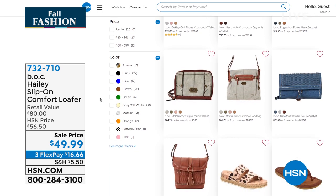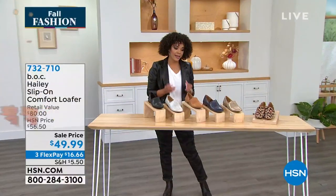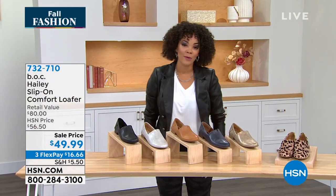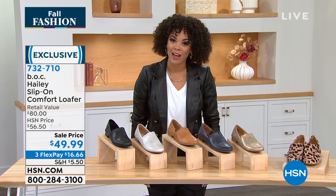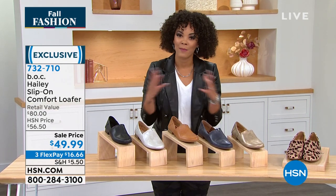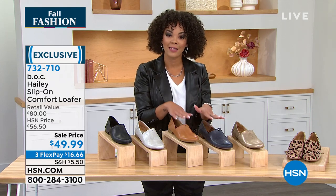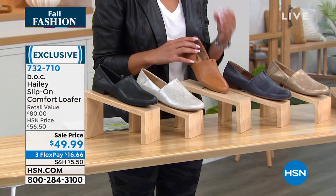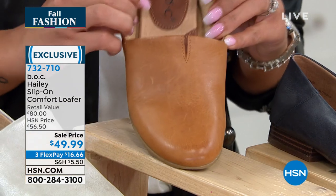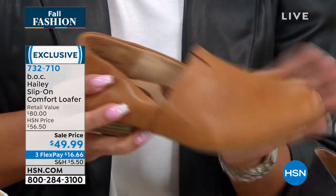From clearance to a sale price — and sale prices do not last here at HSN. So if you see something you like, get it while you can, knowing you have until January 31st of next year to decide if you love it. This is the Haley Slip-On Comfort Loafer. Sometimes we see loafers and wonder — do I have comfort? Do I have arch support? The answer is yes when you pick it up from BOC.